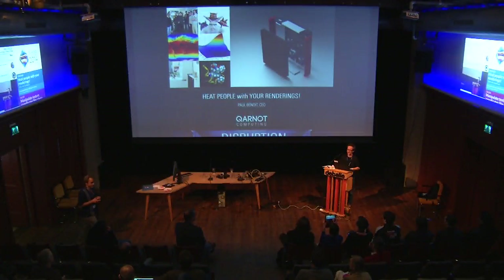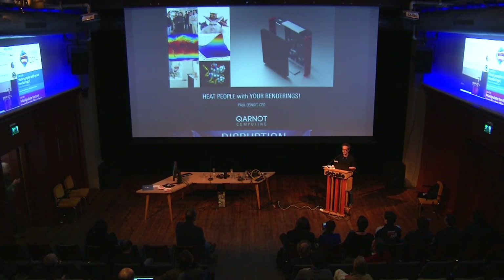Hi everybody. Sorry, there's a small problem with Windows and Mac in touch, but I use Linux usually. We are really happy to be here at the Blender conference. I will present you what we do at Carnot Computing. Carnot Computing develops something very special — we help people with your rendering, and I will explain you how and why.